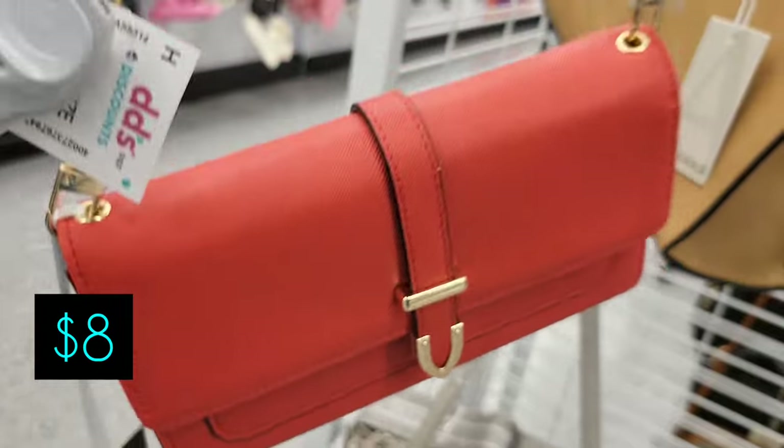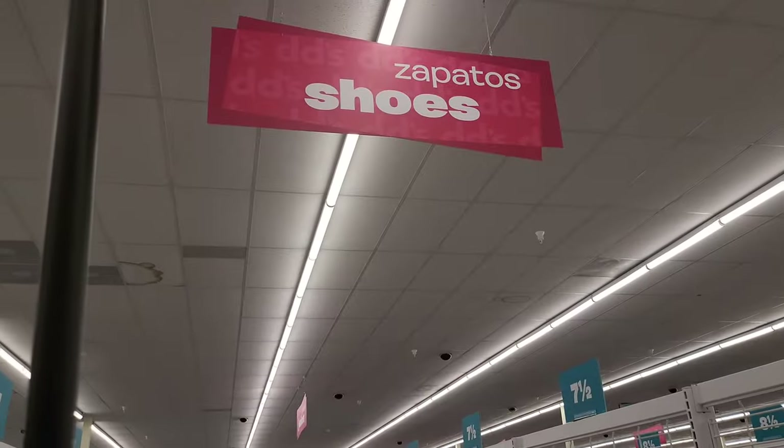Here's a pretty red purse for $8 that you could just throw across you — part of it is shiny and part of it is regular handbag. So now we're going to take a look at the shoes.